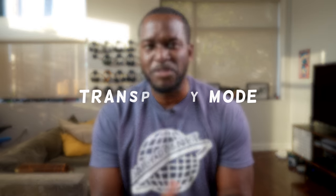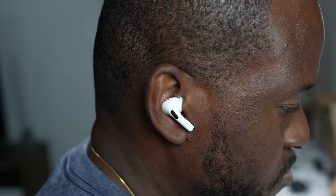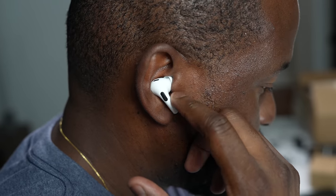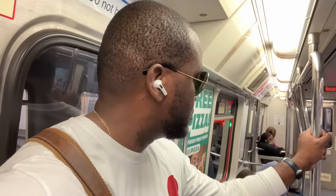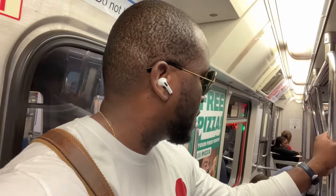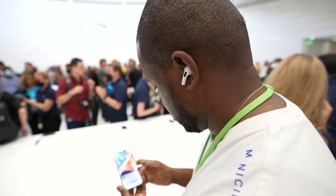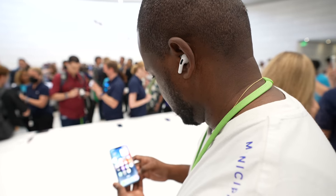Now what about transparency mode? For all these true wireless buds there is only one king, and that king still remains the AirPods Pro 2. The AirPods Pro 2's transparency mode is absolutely fantastic — very crisp, very clear, allowing you to listen to conversations quite clearly, and it doesn't feel robotic or fake.